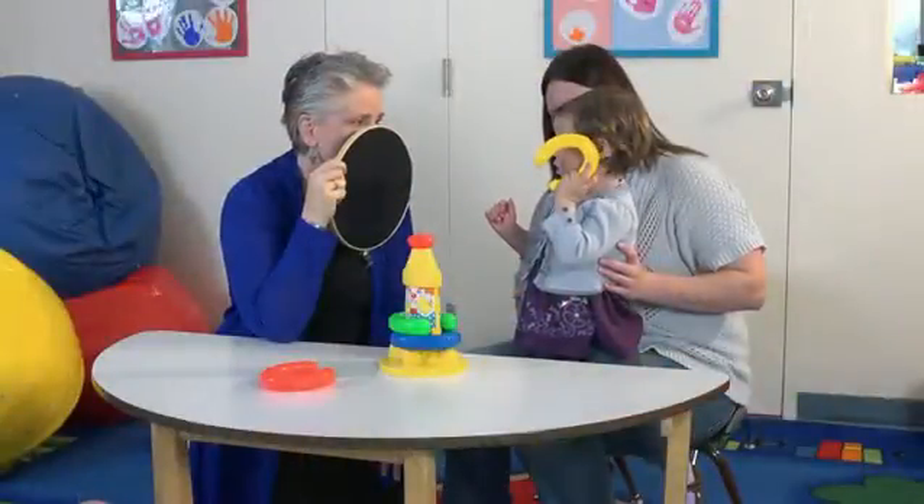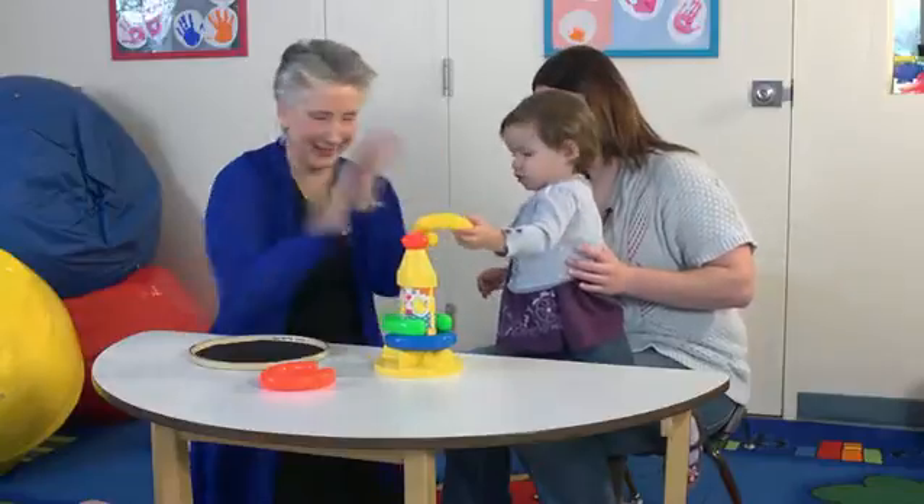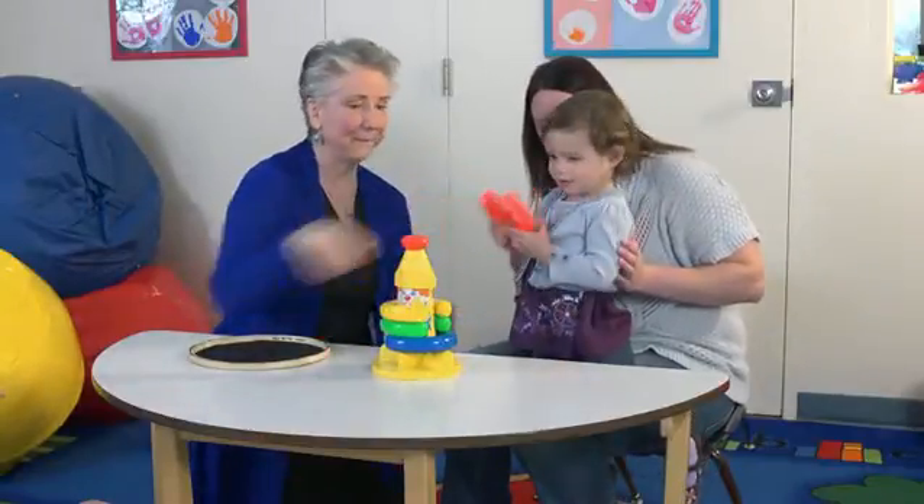For a child who's three and older, they are often quite ready to do the detection task. And that detection task usually involves the child having some kind of toy, holding the toy to the ear, waiting, and then doing something with the toy. There are a number of ways that we can do this test.